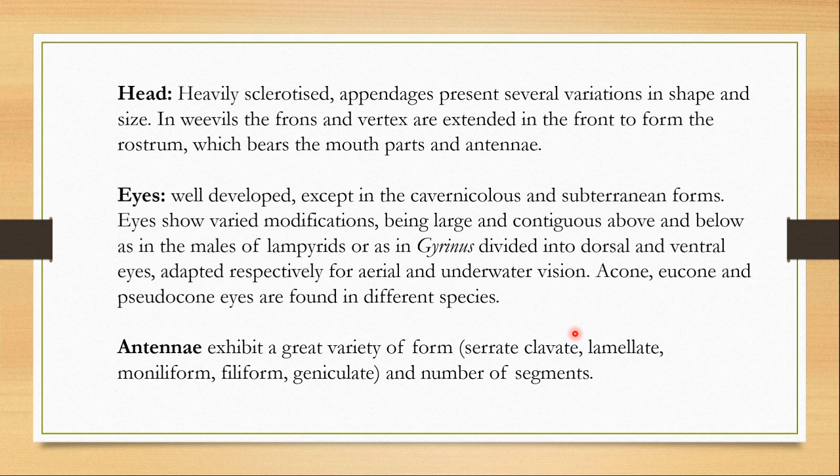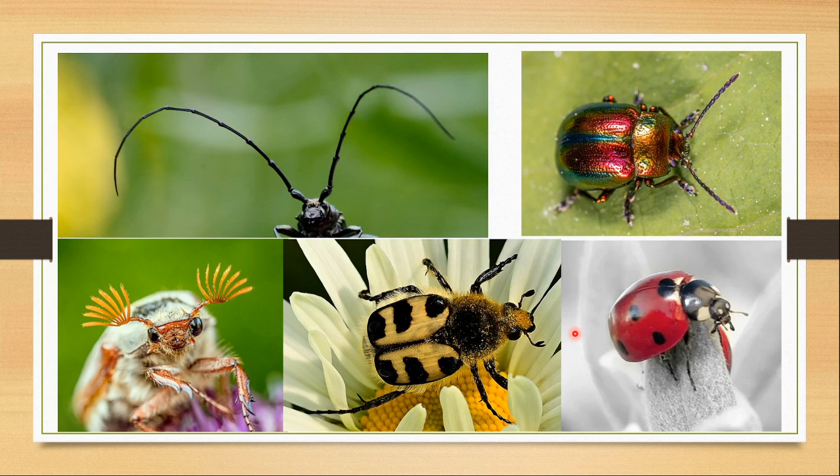Antennae also exhibit a great variety. They can be of serrate, clavate, lamellate, moniliform types, etc. Different types of antennae are found here. In my video on insect antennae, you will get descriptions of why each of these antennae are called with their particular names — everything is in that video, so please watch that video.